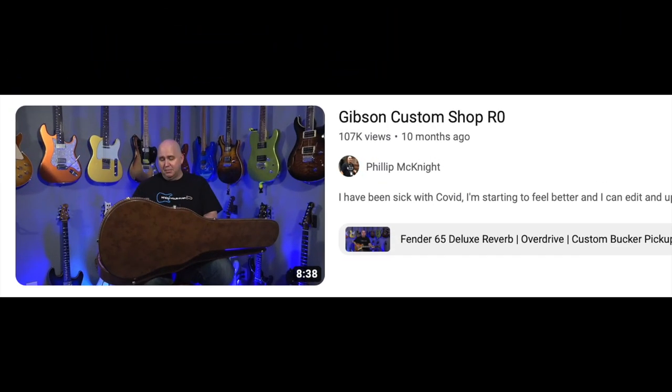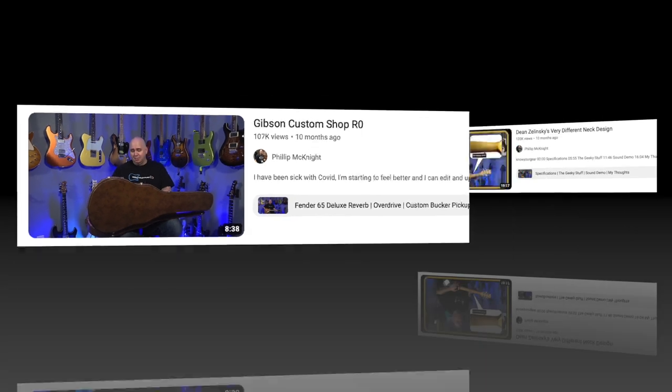Then I reviewed a Gibson Custom Shop R0. Not a great experience — the guitar had too many issues, so I sent it back to the store.